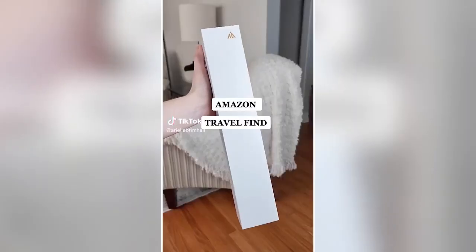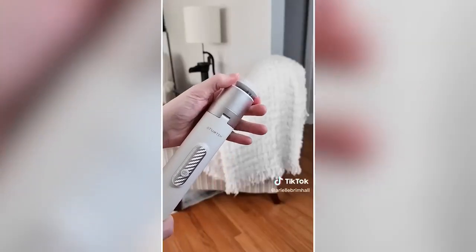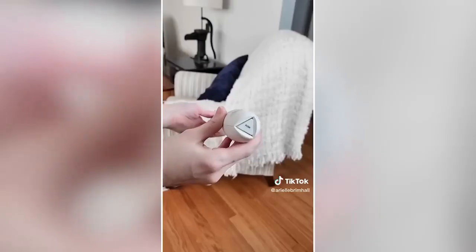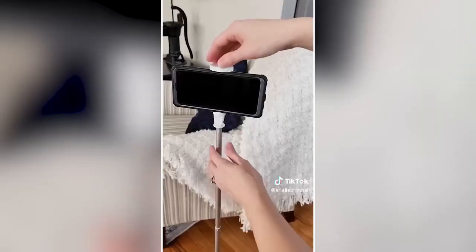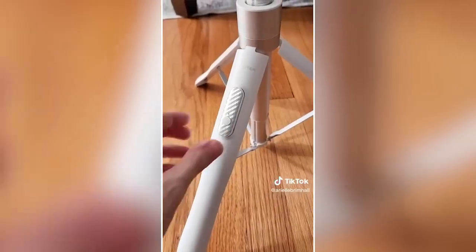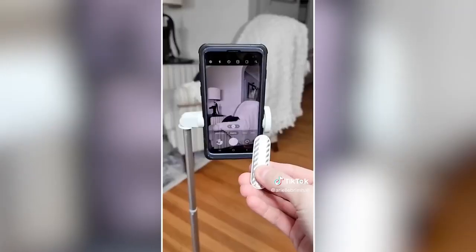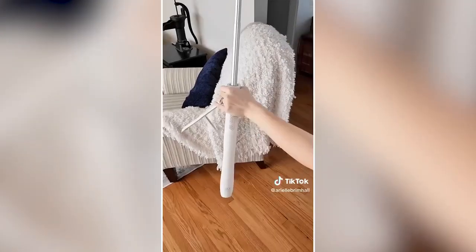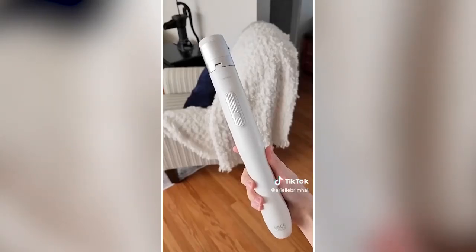Amazon travel find: This tripod is perfect for taking on the go. It's super compact but folds out to be a full-sized tripod extending up to 60 inches. It opens with a simple push of a button, the head holds your phone and rotates side to side or up and down to get the right angle while shooting content. It also comes with a Bluetooth remote so you can automatically take pictures from a distance, and its compact design allows you to keep it in your bag, purse, or suitcase.